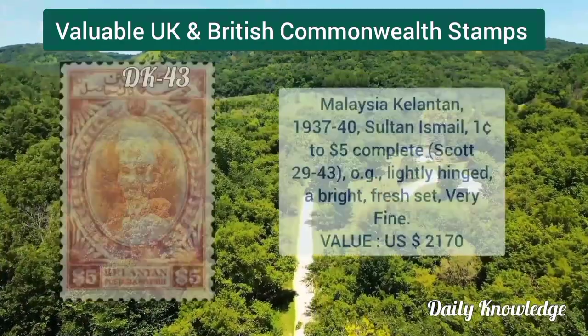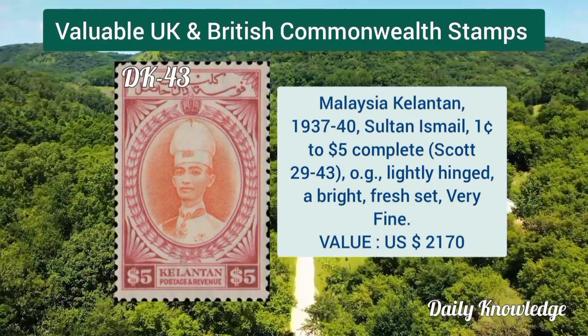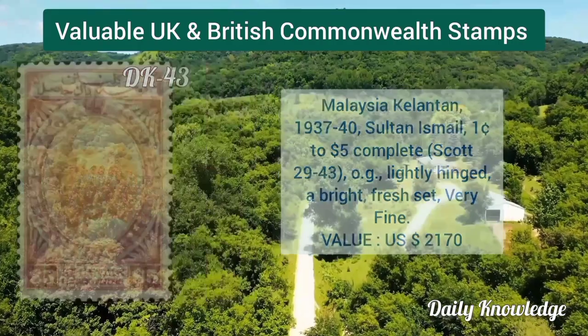Indian state Patiala 1937, King George VI, two complete sets with original gum. Malaysia Kelantan 1937, Sultan Ismail, one cent to five dollar complete set.